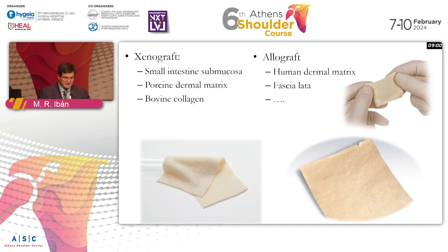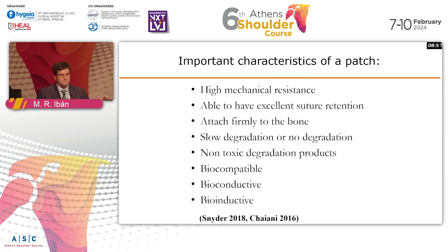If you are more critical and try to look at what are the important characteristics of a patch, these have been well presented in the literature by Snyder and also by Chayani. We need patches that have high mechanical resistance, excellent suture retention, and attach firmly to the bone. They have to have slow or no degradation, be available to degrade with non-toxic products, and they have to be biocompatible, bio-inductive, and ideally bio-conductive too.